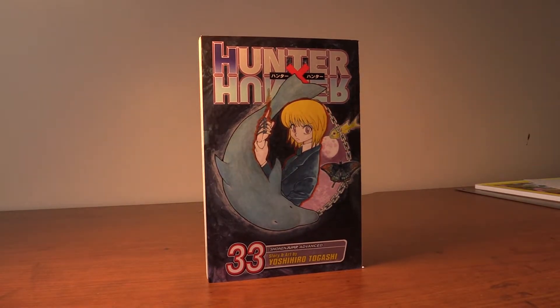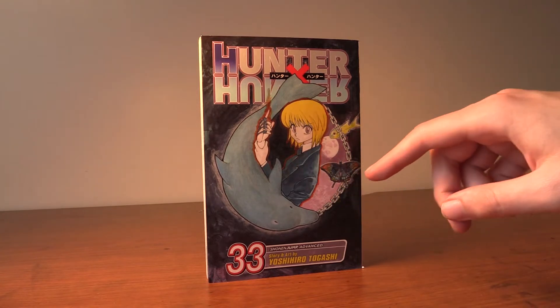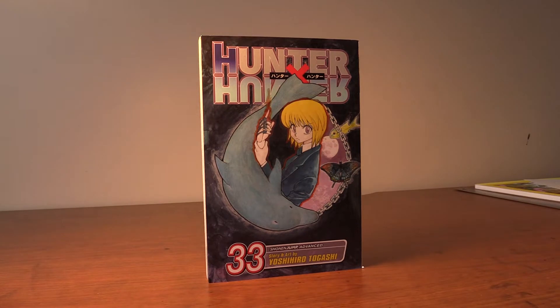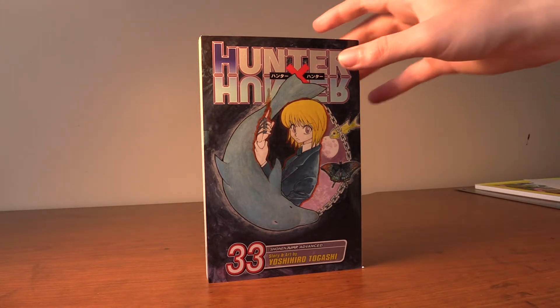The first one is Hunter x Hunter and I love the blues on this. We got Kurapika, a dolphin, a butterfly, a fish in the moon, and a chain. This one looks dope. Love this cover.